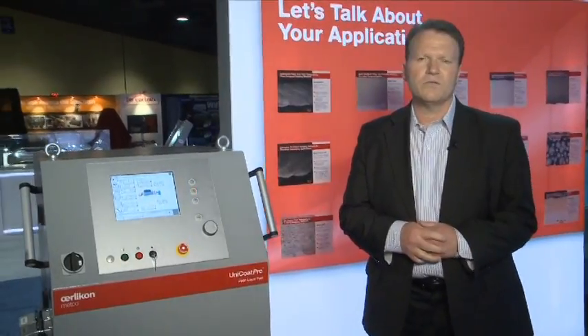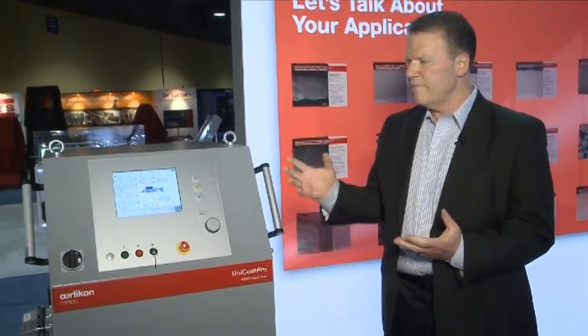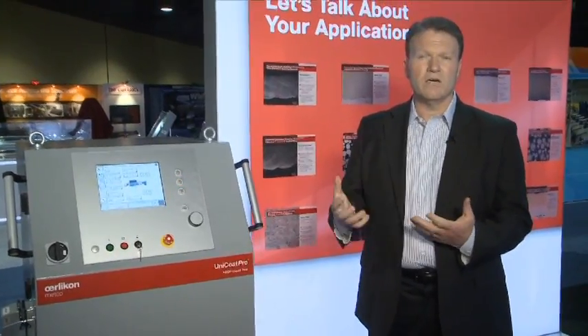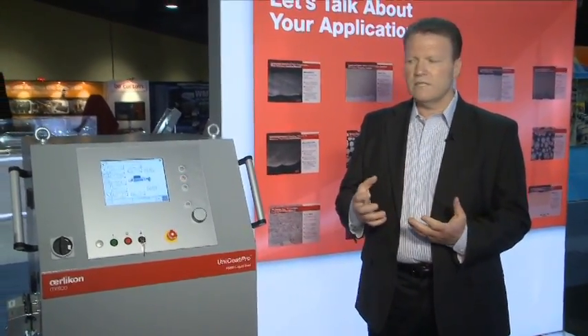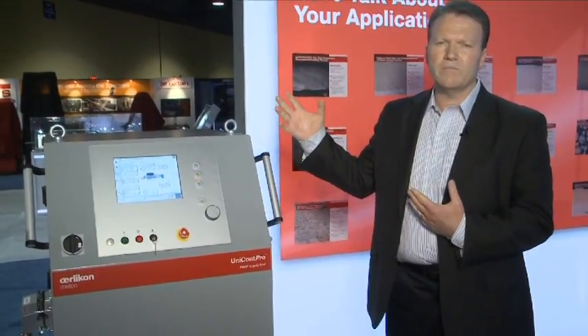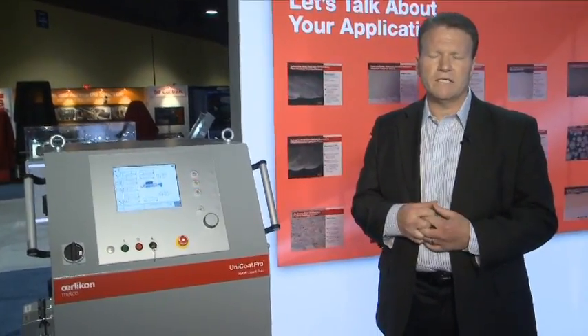I want to start with our Unicode Pro line of process controllers. This is a mass flow controlled platform that includes data trending and logging. It is a single process unit, this year featuring plasma as well as our HVOF liquid fuel model.